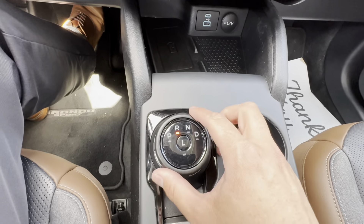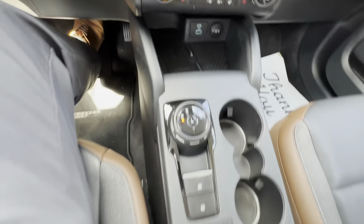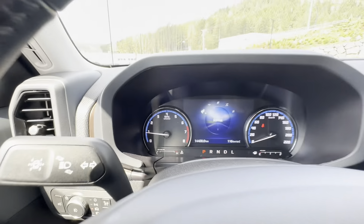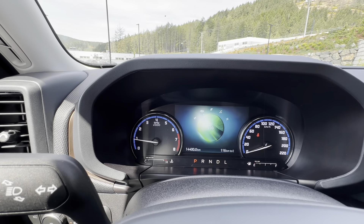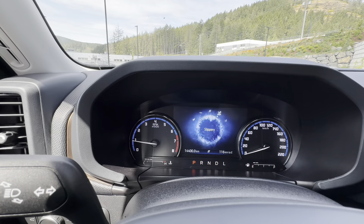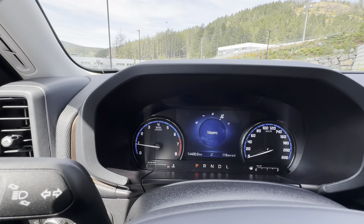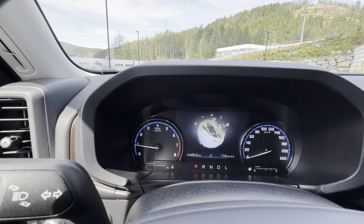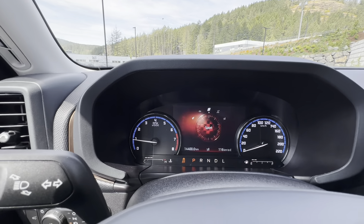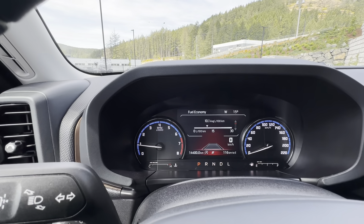You have a dial to switch between reverse, park, neutral, drive, and low gear. Panning up, you'll see the different drive modes: normal mode, eco mode for fuel efficiency, sport mode if you're on the go, slippery mode for rainy weather here in Victoria BC, and sand mode just in case you're hitting the beach — you can do so with confidence.